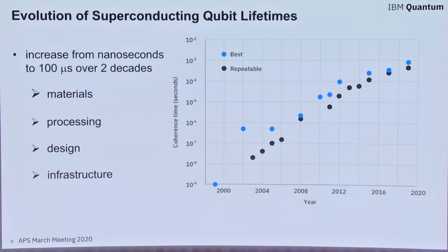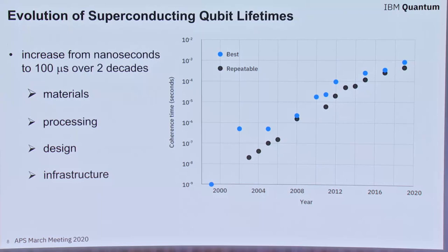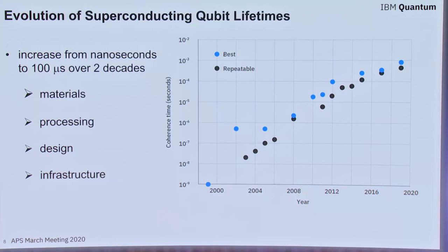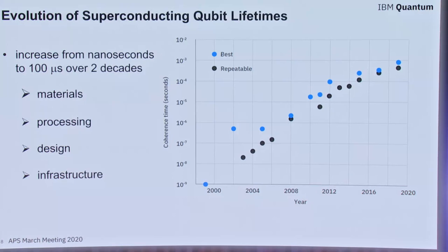If you look at the evolution of T2 times, over just two decades it's been remarkable — we've seen five orders of magnitude increase in that metric. That's due to advancements in the types of materials used in superconducting qubits, the processing required to create them, how they're laid out in the system, and equally importantly, the environment in which these qubits reside.